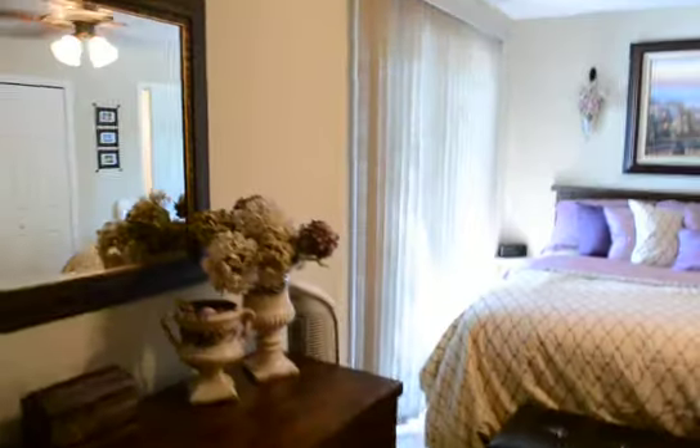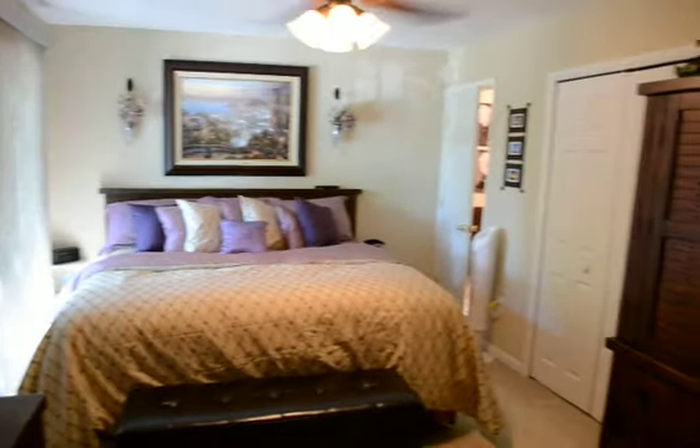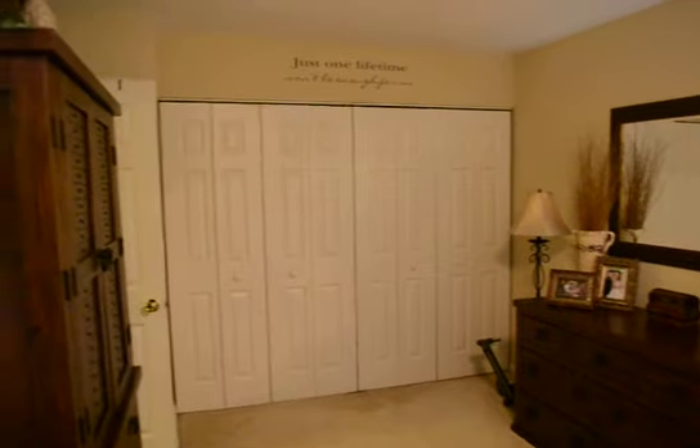First, the master suite — a huge room with a ceiling fan and two closets, one here and a second large closet at the end. There's also a small private balcony area that leads out from the master bedroom, plus a step-in shower, vanity, and toilet.